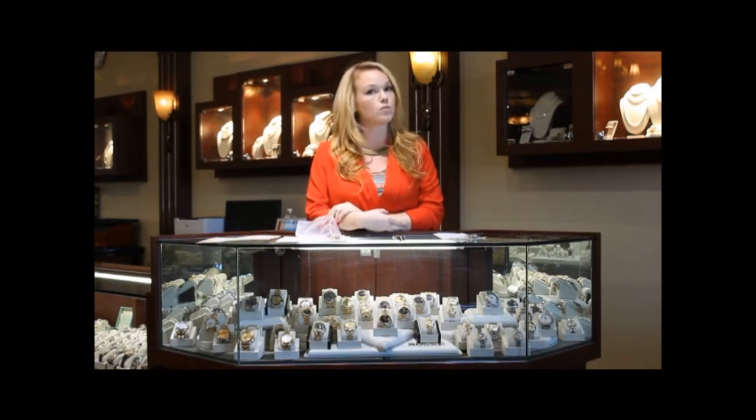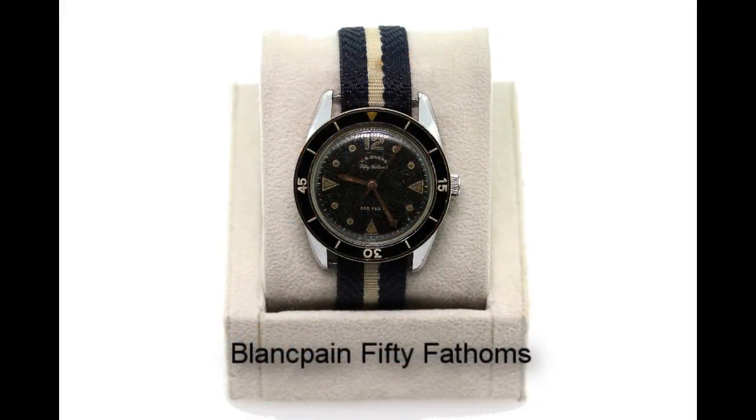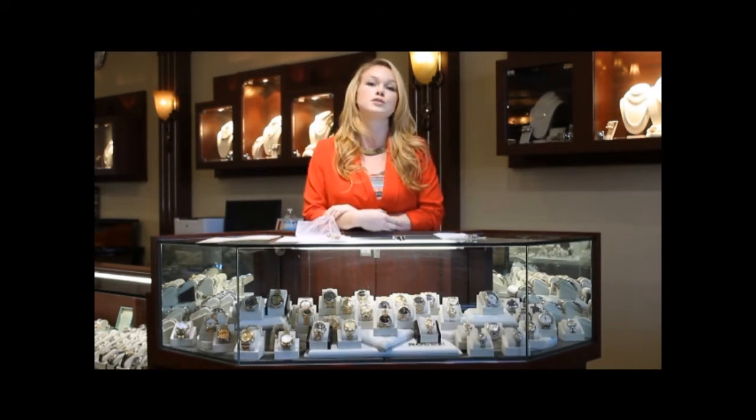It was also worn by American forces. You'll notice that this particular model doesn't have Blancpain written anywhere on it. This is due partially to the fact that there were dozens of varied models produced from the 1950s through the 1980s. Another reason is that the American forces wearing the 50 Fathoms had a strict policy of supporting exclusively American-made products. Therefore, something bearing the French Blancpain name would not have been suitable for troops to wear.